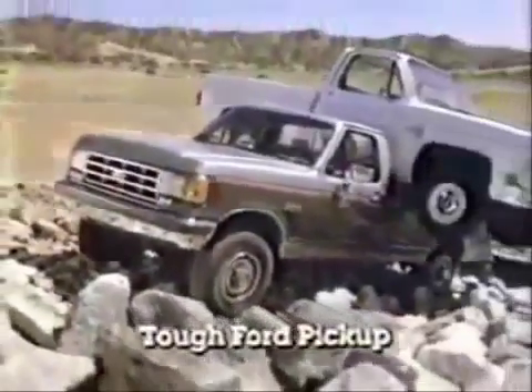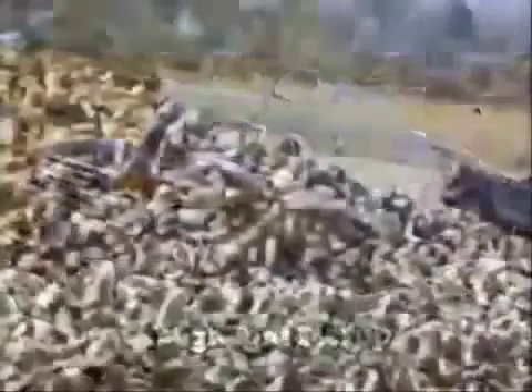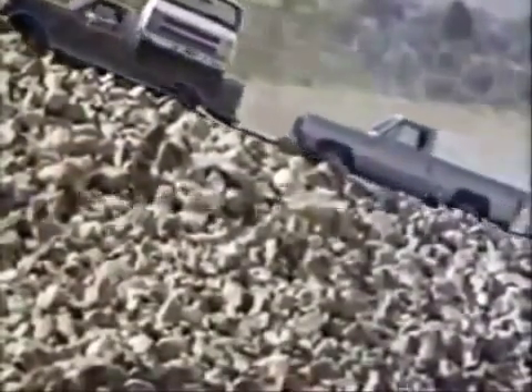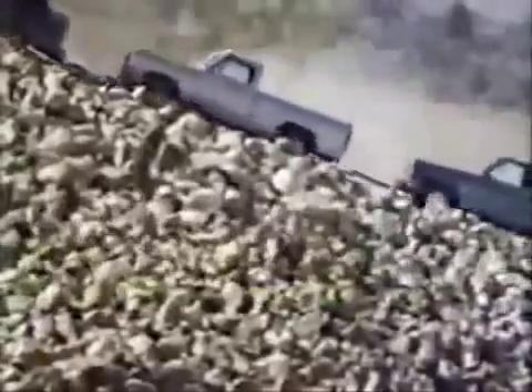This is the new shape of Tough — the '87 big Ford pickup. And to prove its toughness and power, we're going to haul this Chevy up this monster mountain of boulders while towing this Dodge, and this year, a GMC pickup, too.